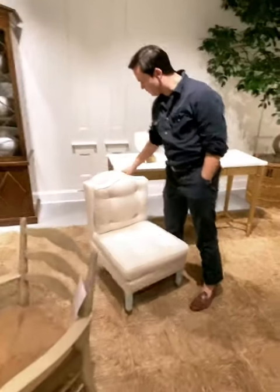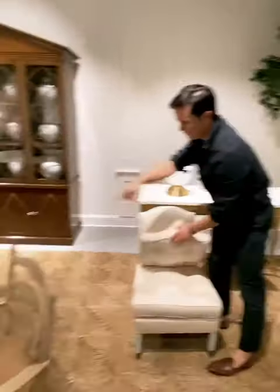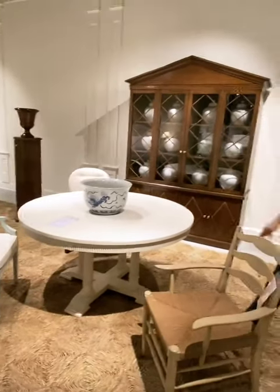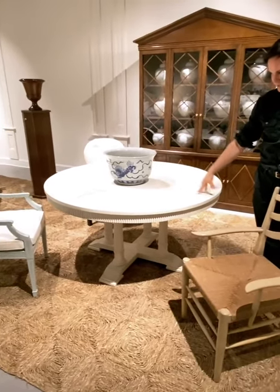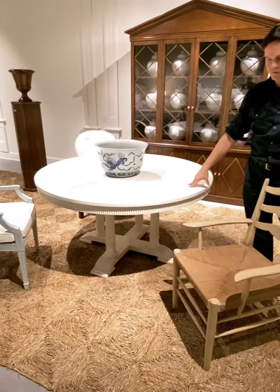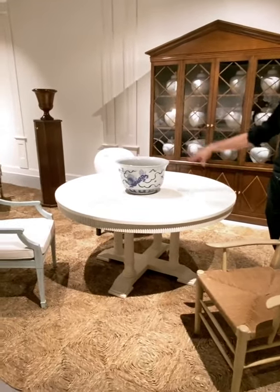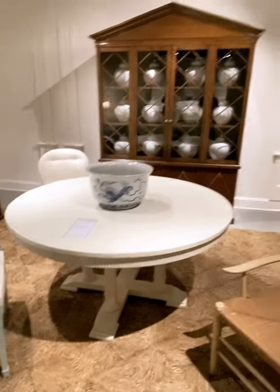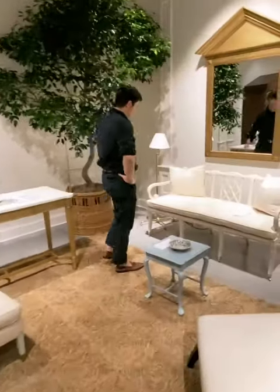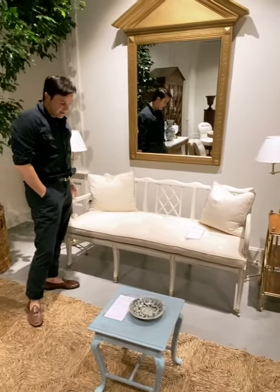A few of my favorite pieces - the Hollyhock dining table, right here. It's stunning - the perfect size at 54 inches. It also comes with leaves, so it's perfect as a breakfast table or a nice entry table. With a leaf added, it becomes oval. Another really fantastic piece is the Aster settee - stunning, taken off of an antique.